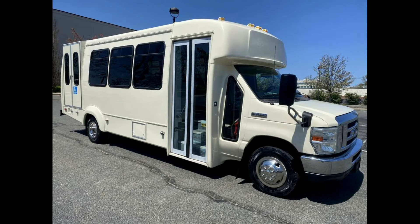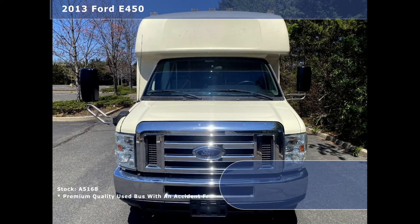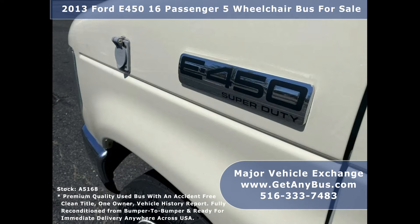Major Vehicle Exchange presents a 2013 Ford 450 16-passenger, 5-wheelchair bus for sale, stock number A5168. This used bus for sale has an accident-free, clean title vehicle history report, ideal for adult medical transport, ADA, and handicapped mobility.